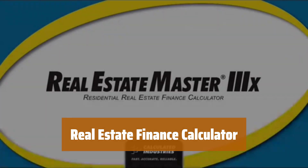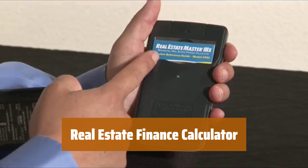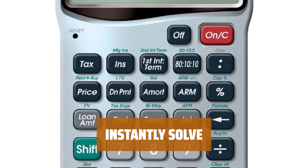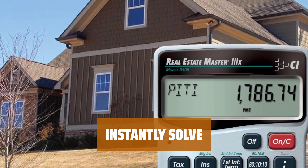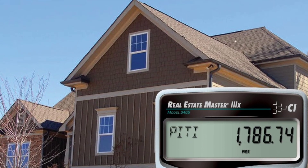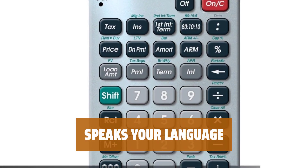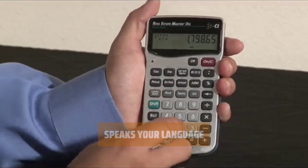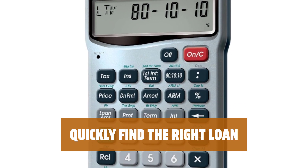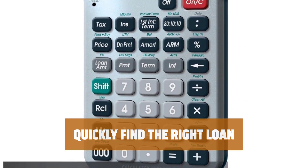Number 5. Quickly and confidently provide financial answers and options for your clients, whether in the office, in the car, or at an open house. Answer the financial questions your clients have, increase your perceived professionalism and close more home sales by quickly providing solutions. Keys labeled in residential real estate finance terms make it super easy to use, helping you determine a mortgage loan that works for your client. At the press of a button, calculate different loan options to give your client more choices and find the best solution for them.